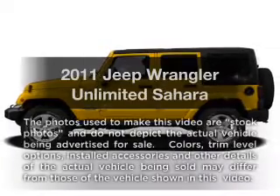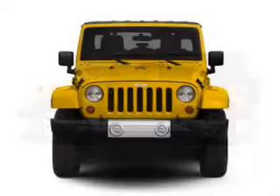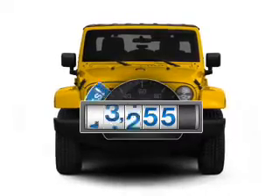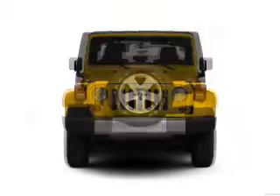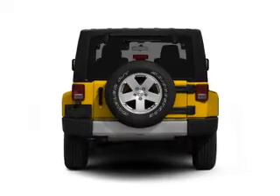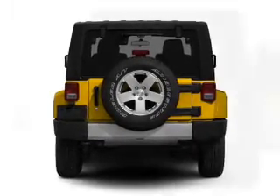Check out this 2011 Jeep Wrangler Unlimited. If you're looking for a first-rate auto, this one could be yours today. Get more for your money with this vehicle that features low mileage and dependability. With a solid six-cylinder engine, the powertrain includes four-wheel drive connected to a smooth shifting transmission.